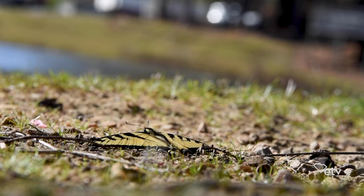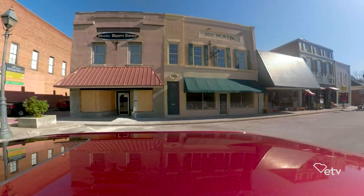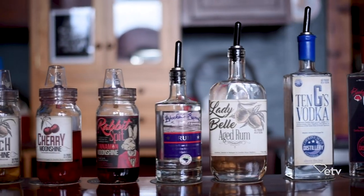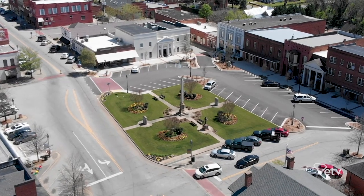In town, you have a very laid-back lifestyle, slow pace, and then we also have great specialty shops and great little locally owned restaurants. So we have great things going on in Edgefield.